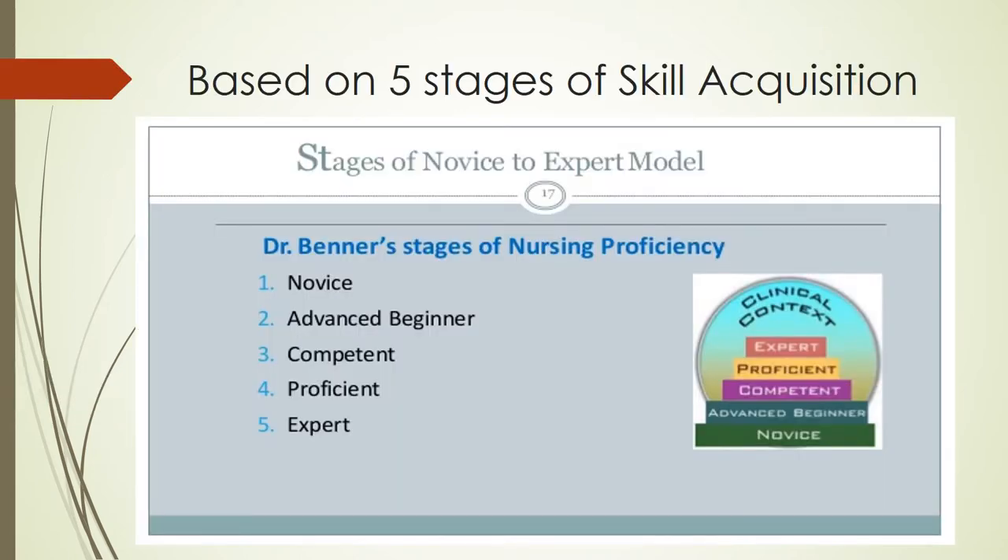Brenner's model is based on five stages of skill acquisition: novice, advanced beginner, competent, proficient, and expert.